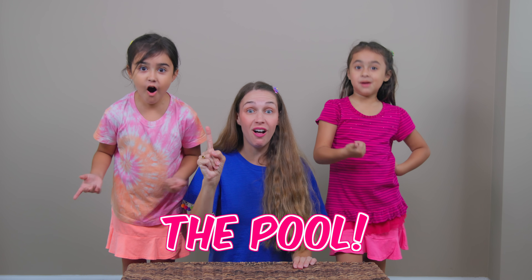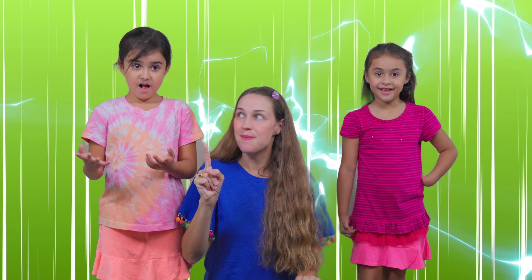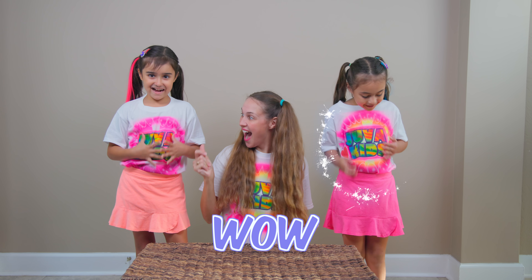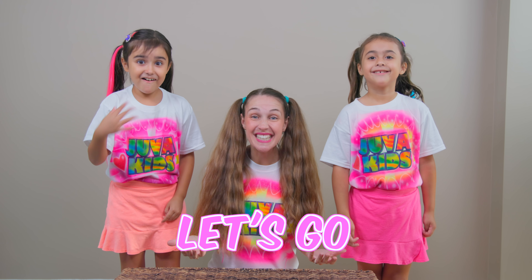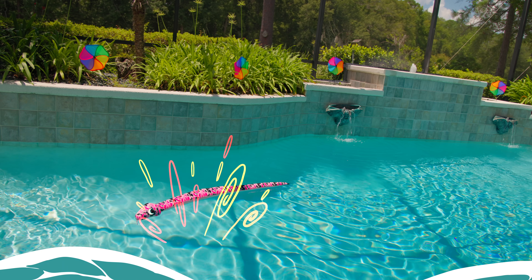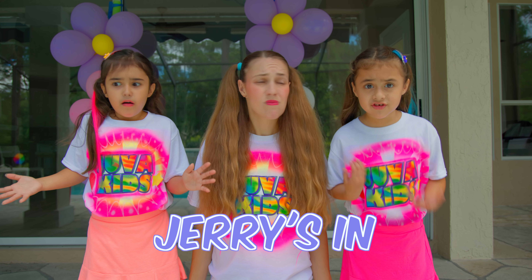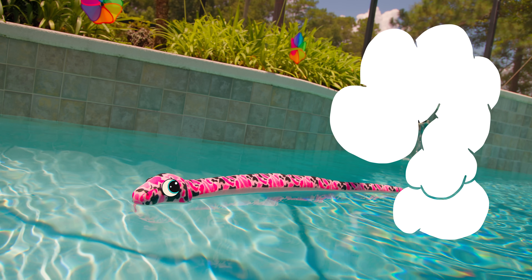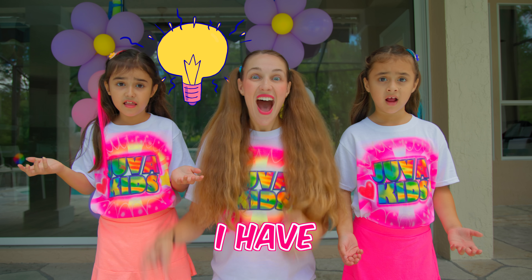Look, the pool! Let's go! Yeah! Oh my gosh! Big mistake! Cherry's in trouble! Mom, how can we help Jerry?